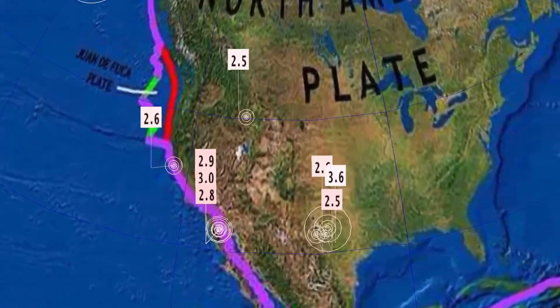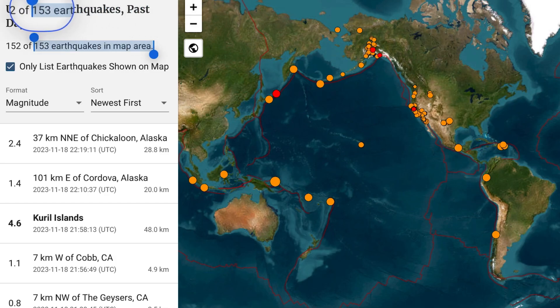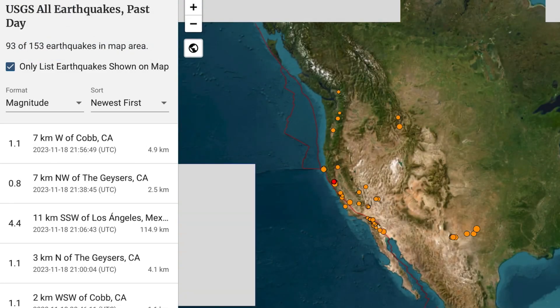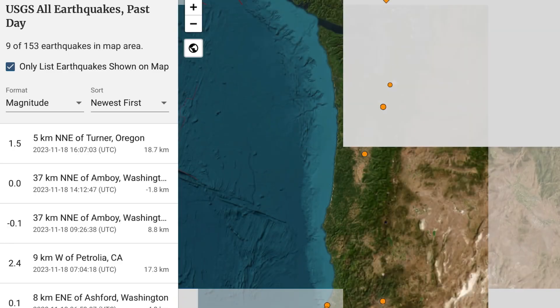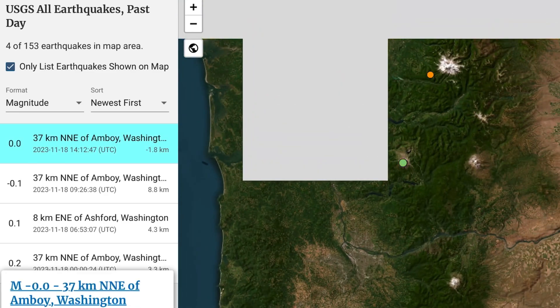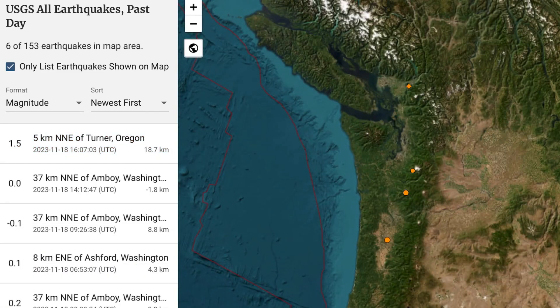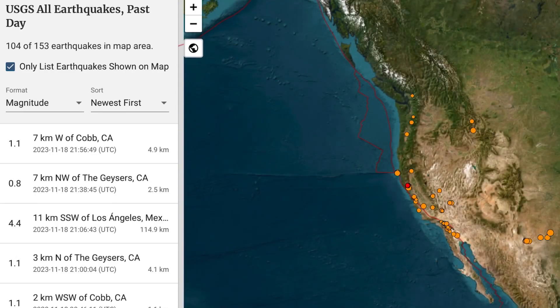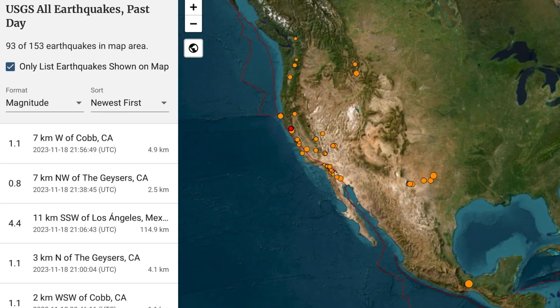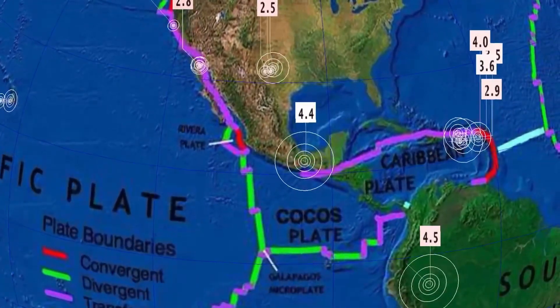Across North America, not much to talk about. No major swarms, no notable earthquakes across the New Madrid. But we do have minor activity building through Yellowstone and the Pacific Northwest. USGS reporting 153 earthquakes — that's very low; our average is right around 200. Something's up, something's coming. Notable minor activity at Amboy, Washington, which is atop Mount St. Helens, and as well west of Rainier. Yesterday there were a couple minor earthquakes right atop those volcanoes — always a little worrisome when you get earthquakes in the crater of a volcano.